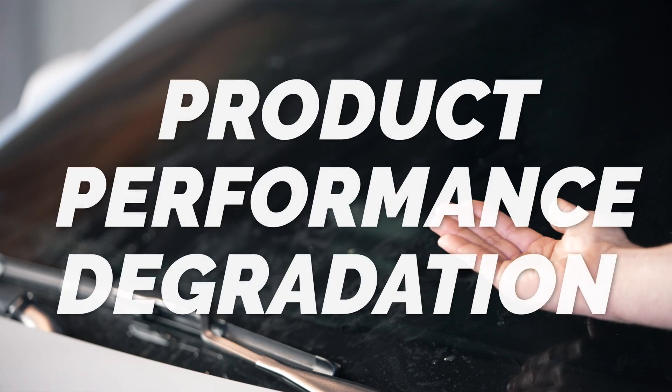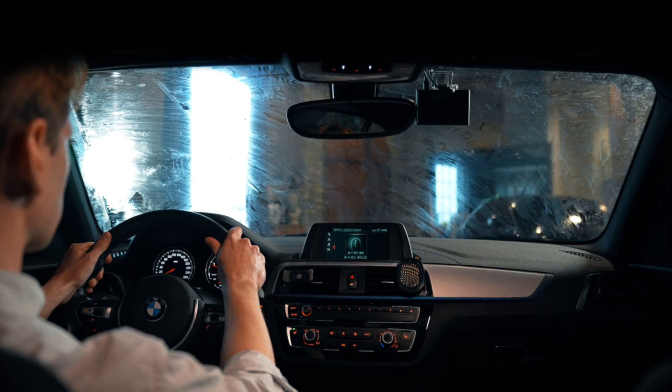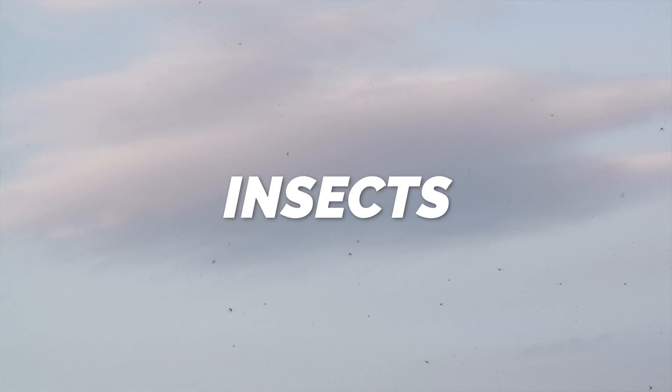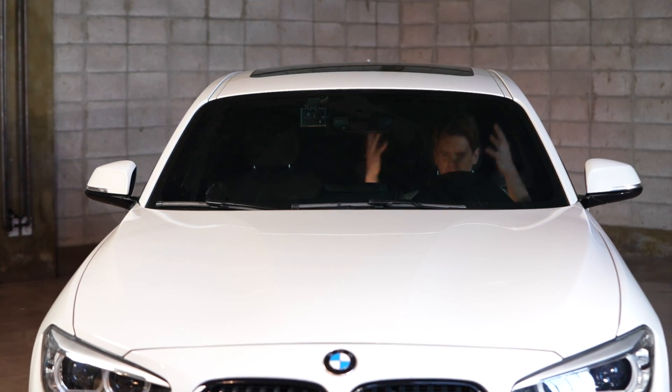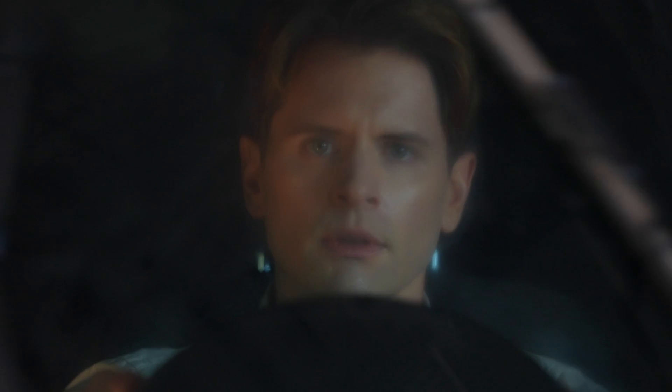Product performance degradation due to the use of wipers without windshield conditioning. Car windshields are susceptible to dust and debris. Using a wiper on glass contaminated with fine dust, tire dust, tar, insects, etc. degrades the wiper's performance. Abrasion of the glass also prevents safe driving visibility in rainy weather.